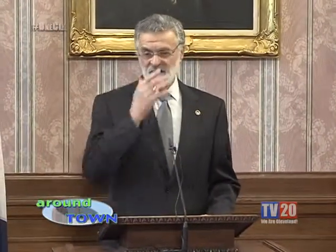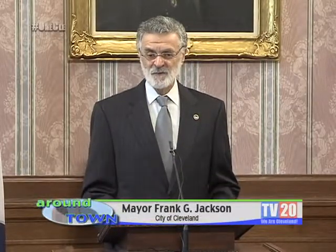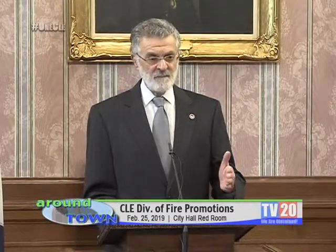Good morning. Today we'll be promoting five individuals: one from lieutenant to captain and four from firefighter to lieutenant. We'll do the captain individually, and then I'll read the bios of each of the lieutenants and we'll do that as a group.